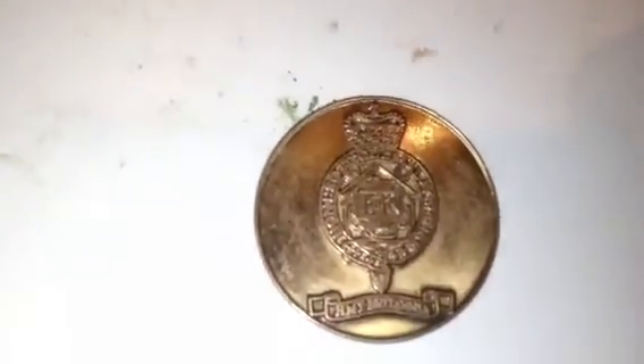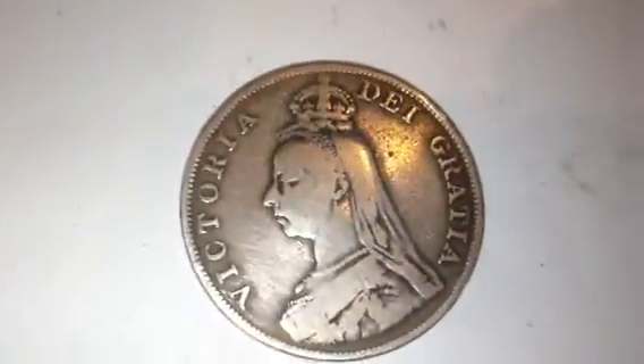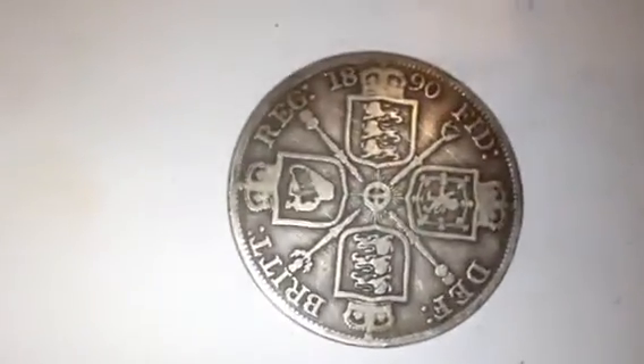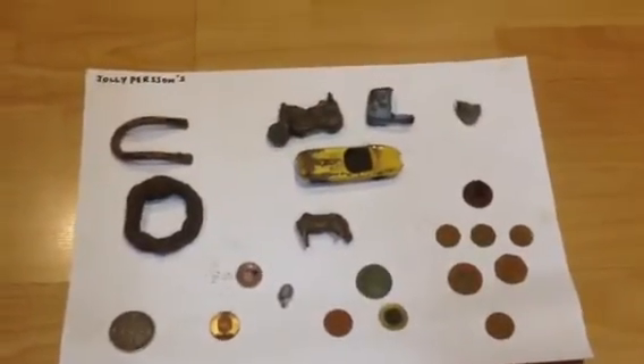Last but not least, my favorite of the evening — a double florin, 1890, Victoria. Look at that! Got about a 97 on the Deus — absolutely brilliant. It's quite a lot bigger than a florin as well, more like — I think it's even bigger than a crown. Just look at that, absolutely brilliant, first one of these I've found. I don't think they were in circulation for long, maybe two or three years. Nevertheless, it's been a good night and I will see you on the next roundup. Bye for now!